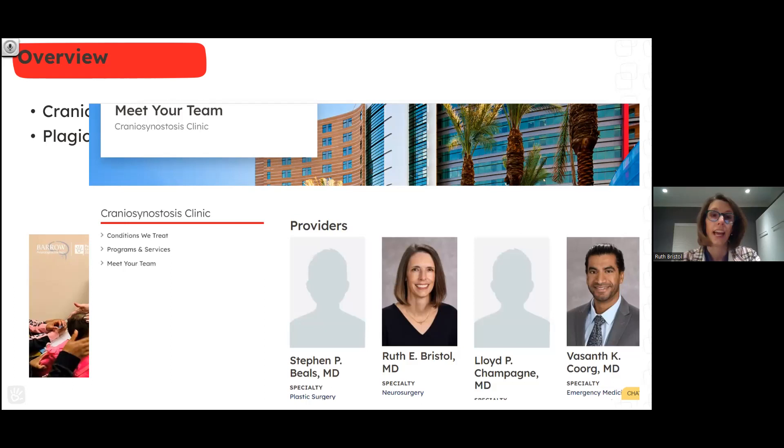How many of you have gotten on the Phoenix Children's website and looked up your own team? I did this last week and the people who come up — I'm happy to be on the first page — but we also get Dr. Stephen Beals, who's no longer in practice, Lloyd Champagne, who is really a hand surgeon, and Dr. Korg, who does wound care for our plastic surgery team. So obviously we have a little work to do with our website team.